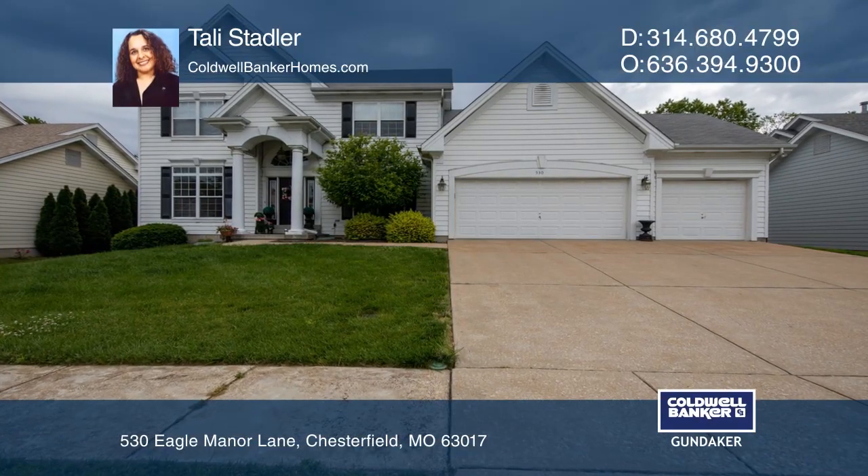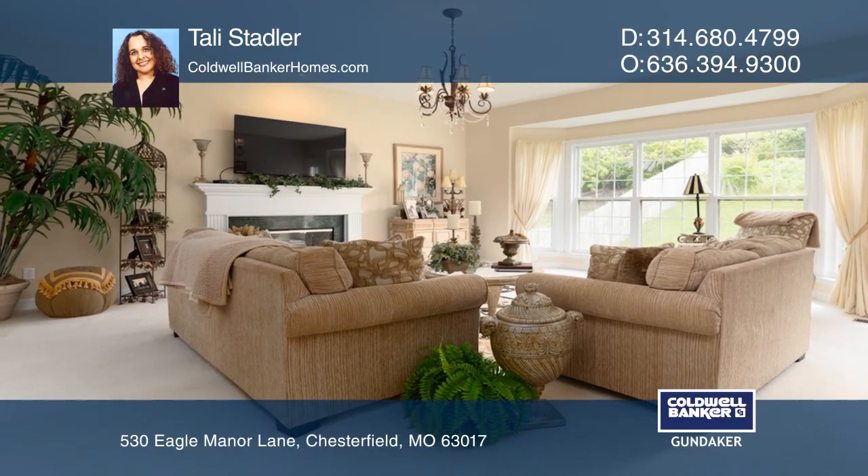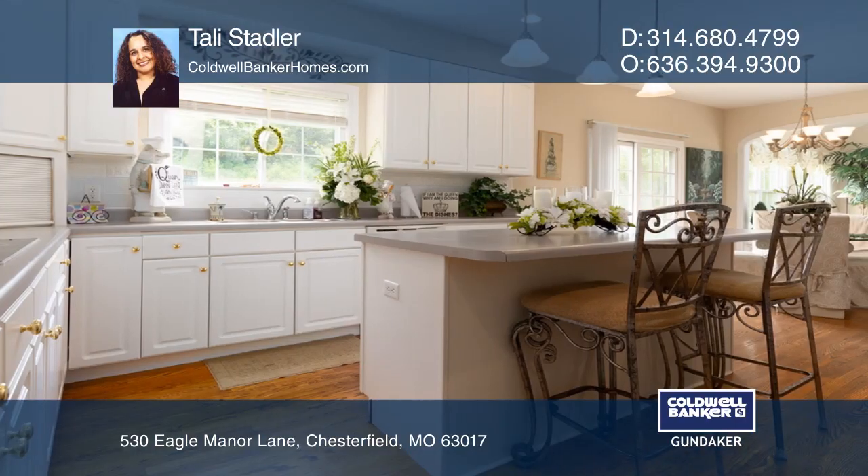This four-bedroom, four-bath Eagle Manor home has a two-story entry and a dining room with a coffered ceiling. The living room opens to a family room with bay windows, a fireplace, and patio access.